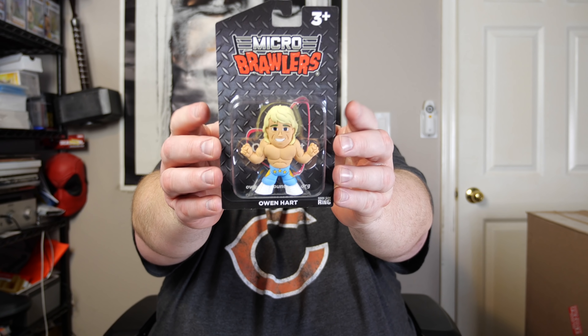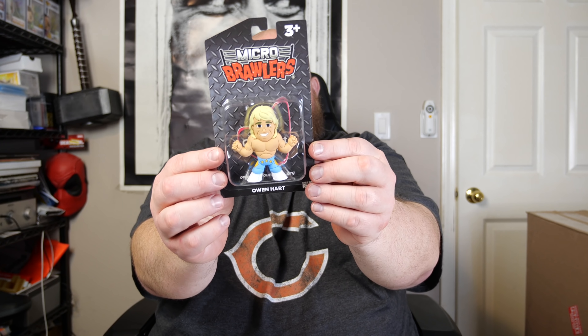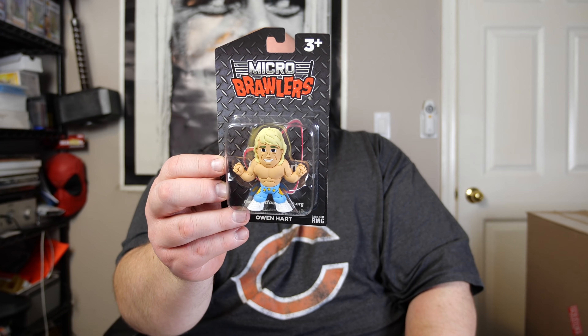Now the monthly micro brawler — these can have chase variations. The cheat sheet says there are 250 chase variants included. This month's micro brawler is... Owen Hart! The late Owen Hart. It's the retro Owen Hart figure — the packaging even references owenhartfoundation.org. I don't collect micro brawlers, I sell every one, and Owen Hart will probably go for around 20 to 25 bucks on eBay — that could pay for most of the box.